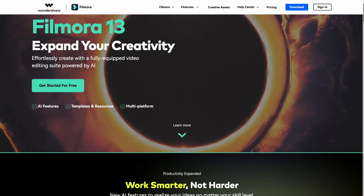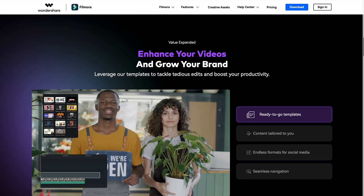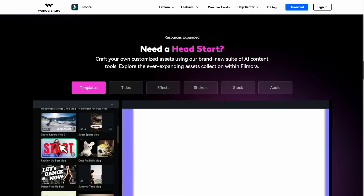Hey, what's up guys, it's Roy here. Today's video is all about Filmora 13. They reached out to me to see if I would test drive their new software. It's got a lot of AI power through ChatGPT, but I was really focusing on how this software could actually help new content creators.